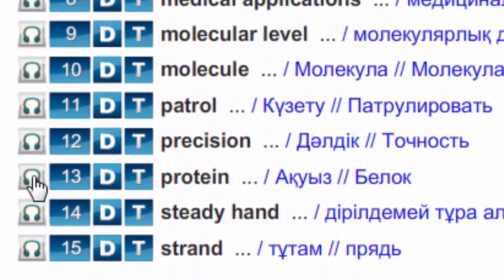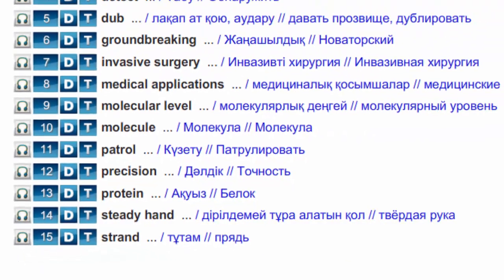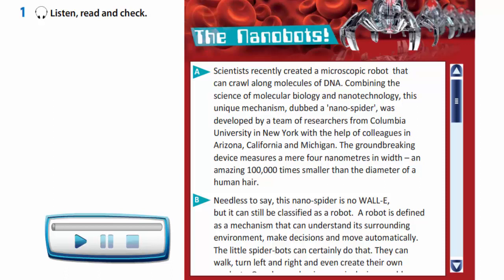Precision. Protein. Steady hand. Strand. Now let's listen to and read the text.